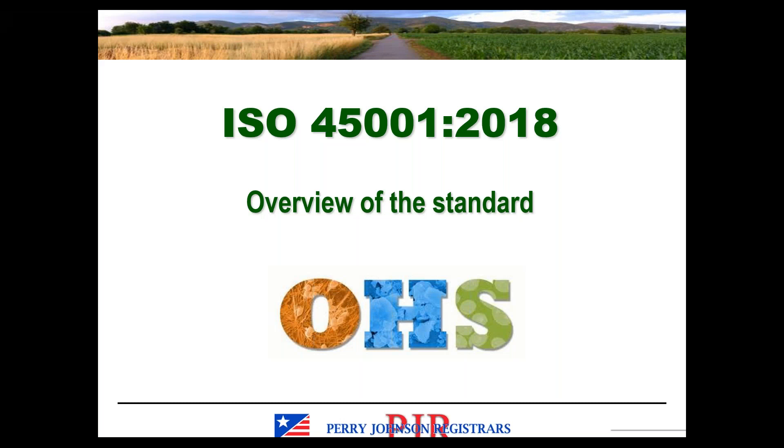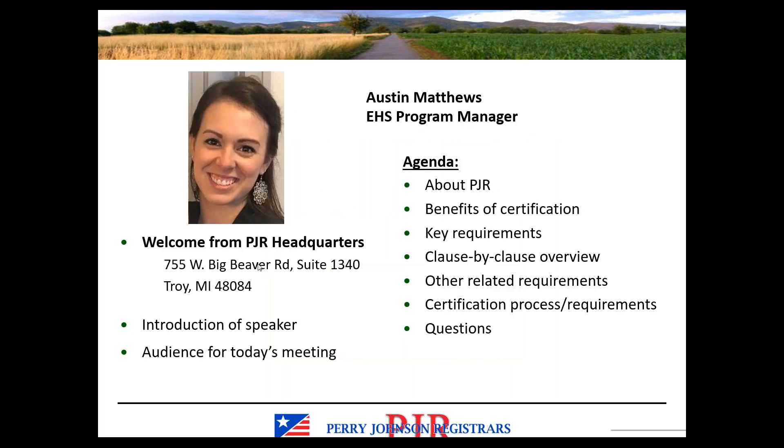Good afternoon. Welcome to today's webinar on the subject of ISO 45001 2018, where we will provide an overview of the OHS standard. My name is Austin Matthews. I am the EHS Program Manager with PJR. You'll find an agenda on this slide. We will begin by talking about Perry Johnson Registrars — who we are, what we do.